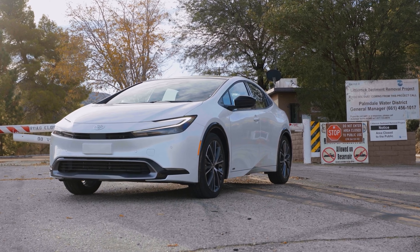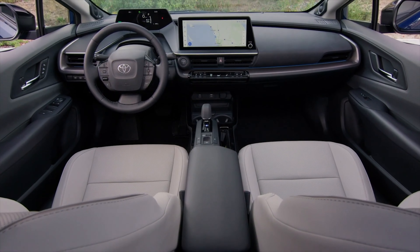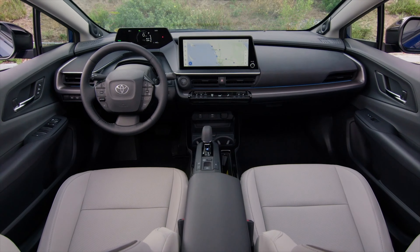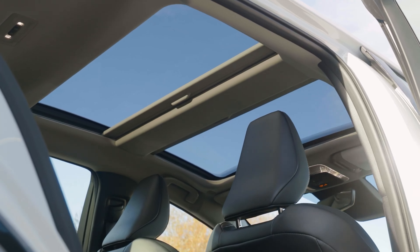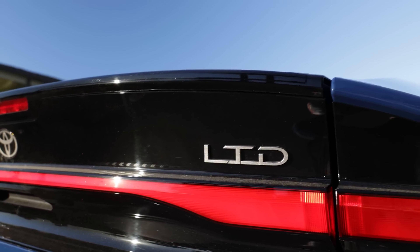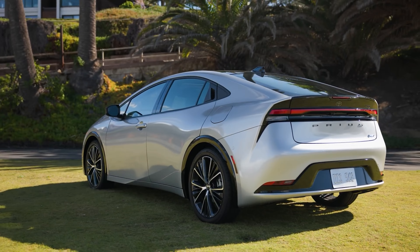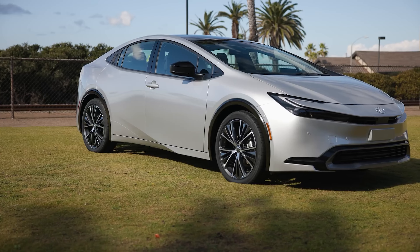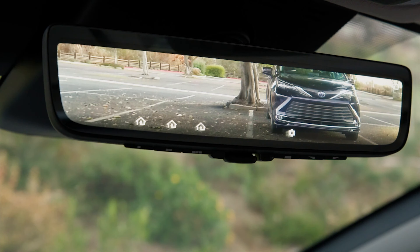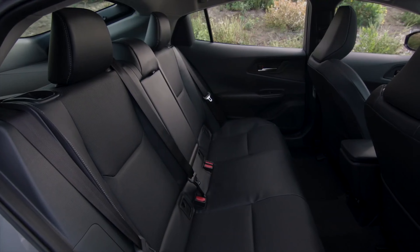At an extra cost, these mid-range models can be had with a $275 digital key, the $735 12.3-inch infotainment, and a $1,000 fixed-glass roof. At the top of the food chain, the Limited retails from $34,465 and the Limited AWD from $35,865. You can get them with a digital rearview mirror for an extra $200, while heated rear seats cost an additional $350.